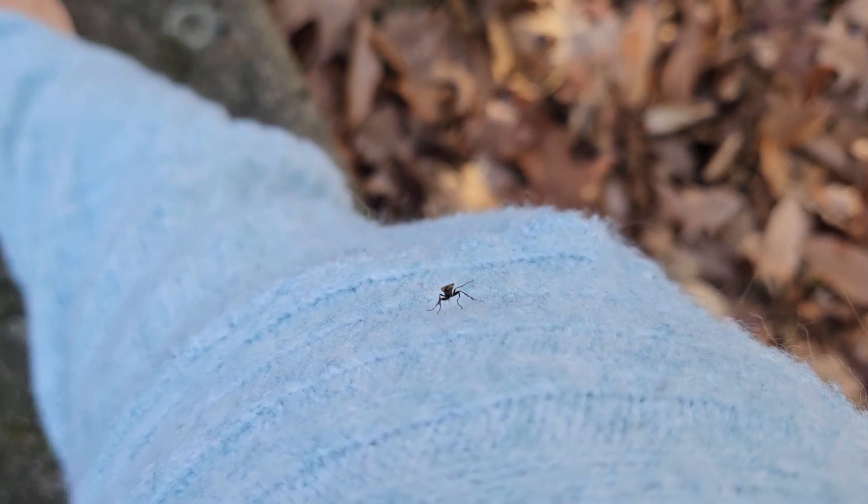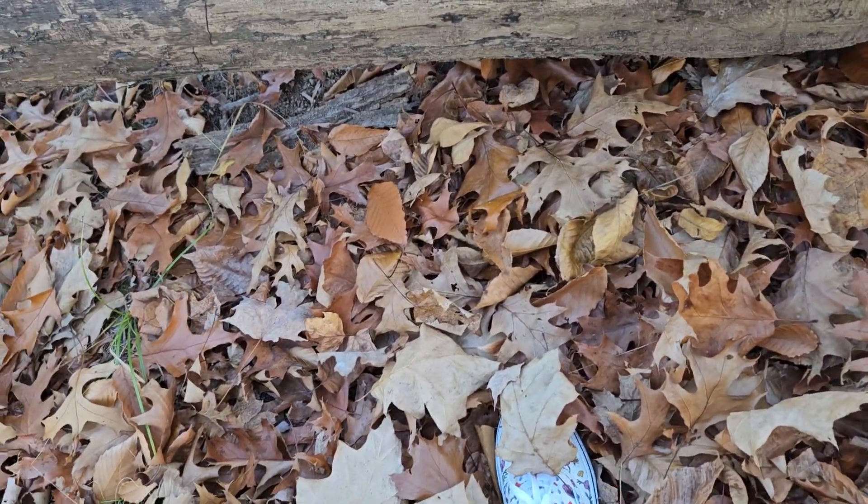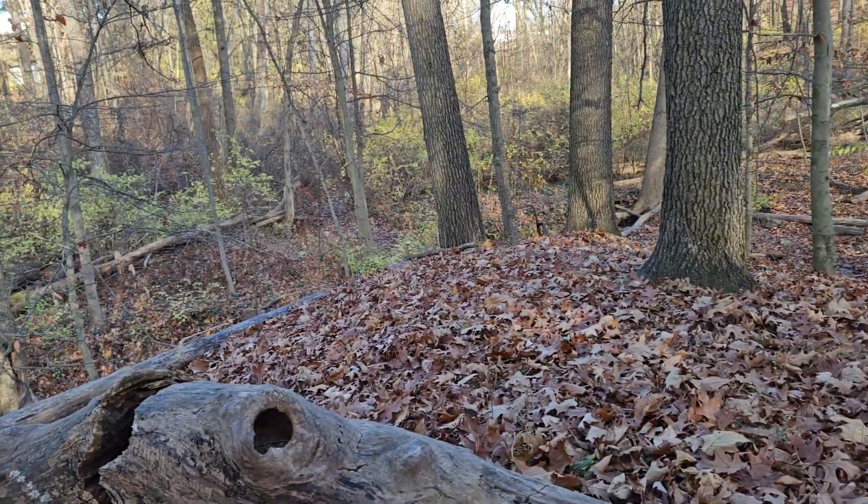Oh, there's a bug on me. Hey little dude. Looks like a wasp — actually looks like a little fly. Something like that. Whatever.